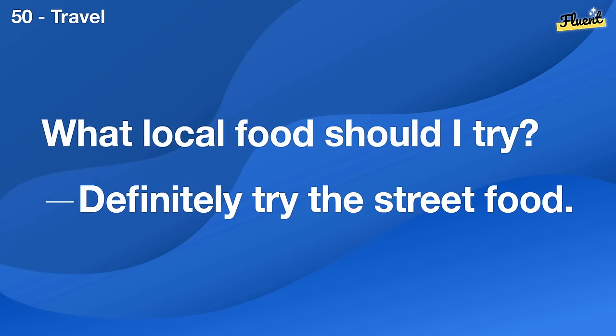How can I get a good night's sleep? Avoid caffeine before bed and try to keep a regular sleep schedule.